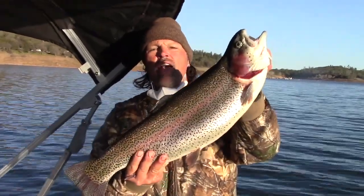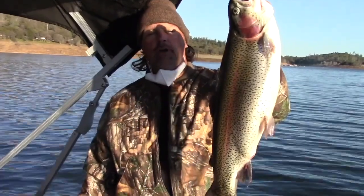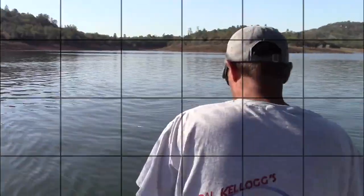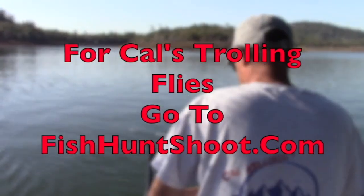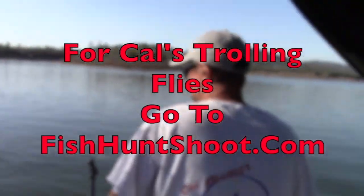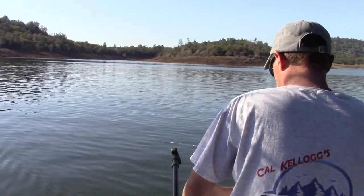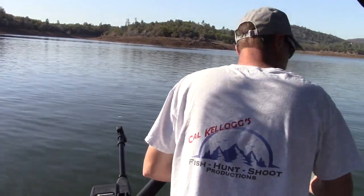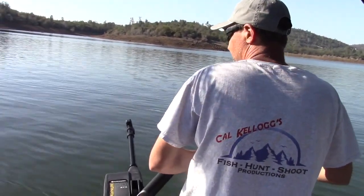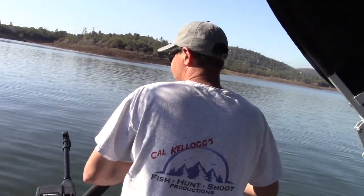Hey guys, if you want to go big, grab a set of my trolling flies and you'll find yourself holding up a big old 10-pound rainbow like this. We're hooked up on the Mickey Finn Marabou trolling fly — that is yellow with an orange back — and man, that fish absolutely crushed it. That was about two feet deep, about 108 feet behind the boat. We are trolling along here at 1.9 miles an hour.